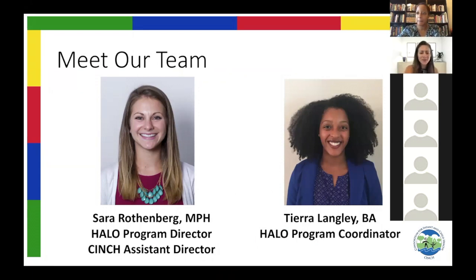I'm the Halo program director. I'm a faculty member at Eastern Virginia Medical School and the Cinch, or Consortium for Infant and Child Health, Assistant Director. I've been really grateful to be involved in this program for the last three years, and we have funding to continue the program for the next three years. I love this work and I'm just excited to be able to continue doing it.